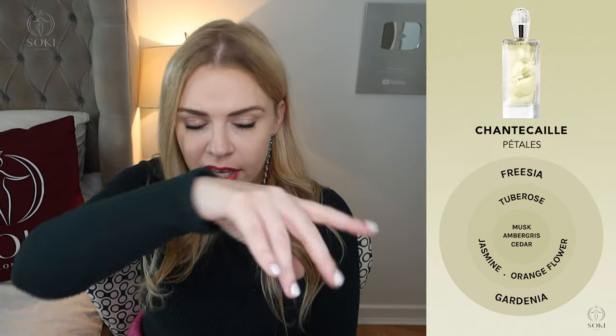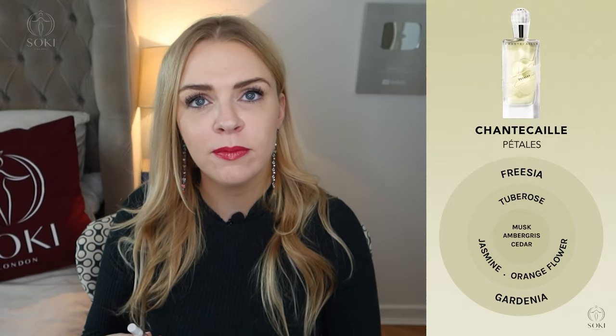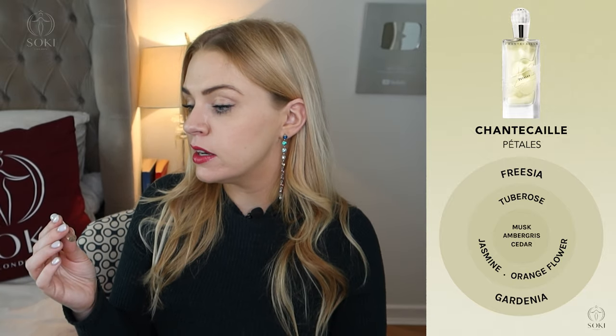This next one is simply called Petals and that's really pretty. I'm getting tuberose — just fresh tuberose — fresh jasmine, some gardenia and orange flower. It's reminding me of Armani My Way, like a more floral bouquet alongside tuberose and jasmine. I think it's quite universal; you could wear this any time of year. That's one of my favourites — in second place after the frangipani.